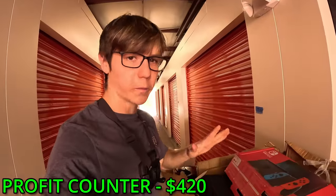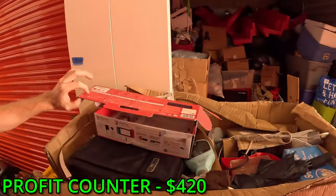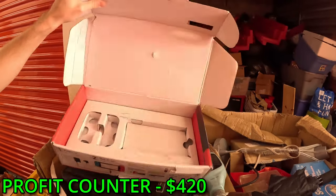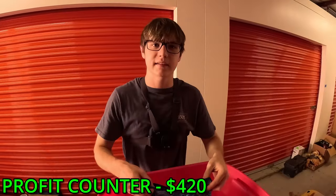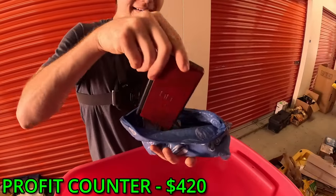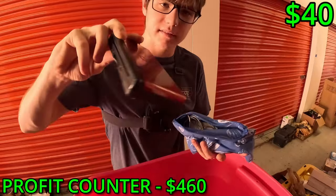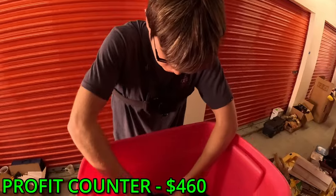Now it's time for the moment of truth - will we have the Nintendo Switch in the box? Oh no, it's not in there. Hopefully it's going to be in this unit because that would be some good money. I'm just going through a box and then you handed me this bag - inside the bag is a Nintendo DS Lite! Oh my gosh, this is money right here. I think it's maybe 60 bucks, and there's some games too.